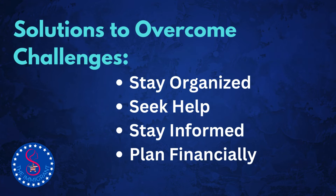So how can you overcome these challenges? Here are some tips. Stay organized: keep all your documents in one place and double-check them before submission. Seek help: consult an immigration lawyer or a reputable immigration service for guidance. Stay informed: regularly check the visa bulletin for priority and filing date updates. Plan financially: budget for all potential costs and start saving early.